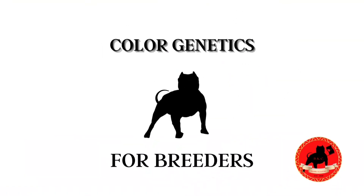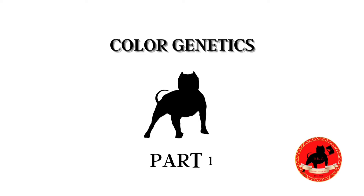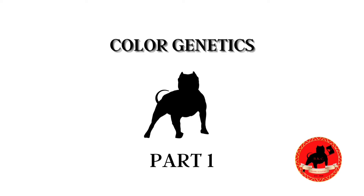Welcome to the For Breeder Series. Today we're going to be talking about color genetics. Being that we have a number of genetics to cover, this segment of the For Breeder Series is going to be covered in multiple parts.